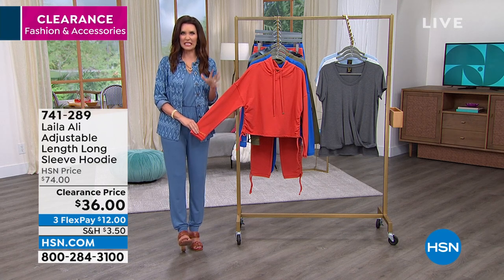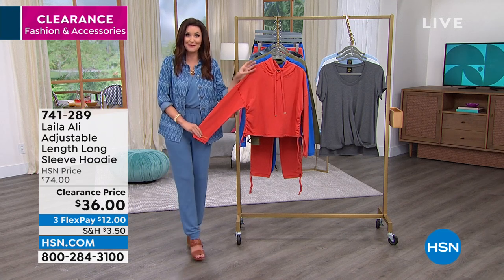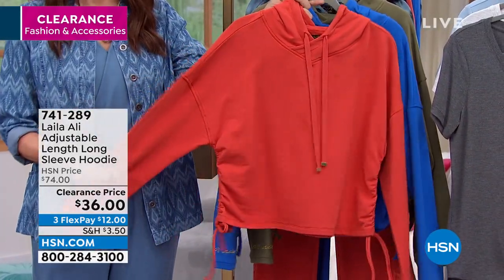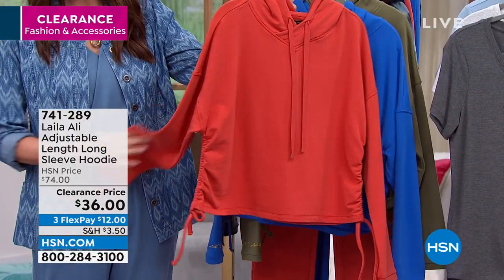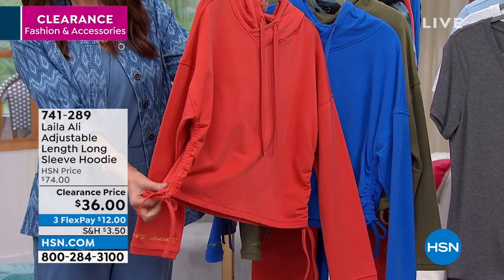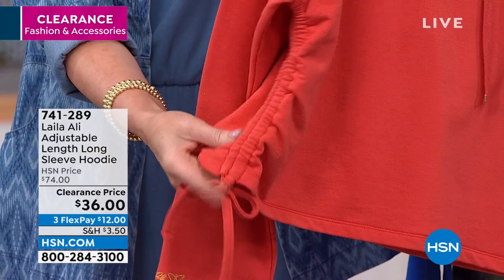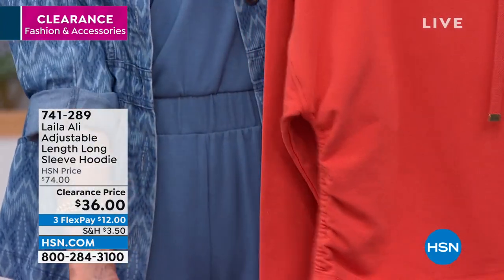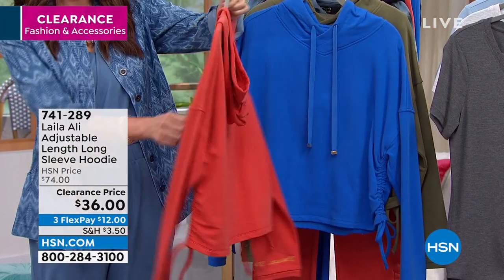You can't even get a regular old plain see-through t-shirt for $24.99, so definitely take advantage of that. The hoodie is an adjustable length long sleeve hoodie. This ruching looks fantastic — it's a great styling detail, but it also means that you can ruch it up or ruch it down. For $36, this is an absolute steal.